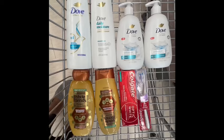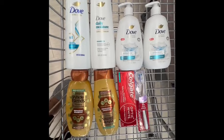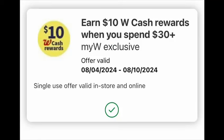We are at Walgreens and I was able to grab all the items over here for free plus a $5 moneymaker. We did this booster: spend $30 and earn $10 in Walgreens cash. So let's go and start our first deal.